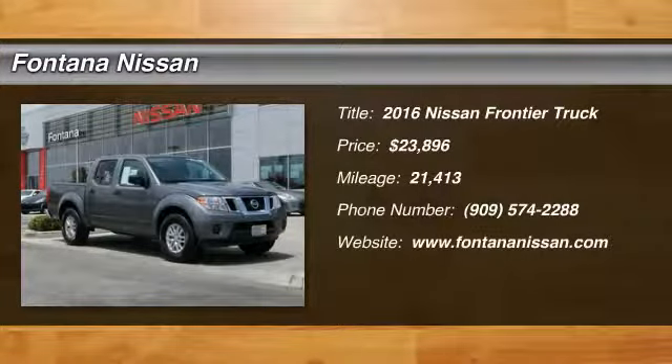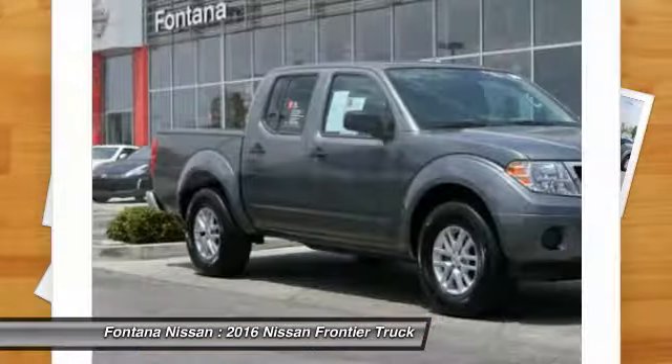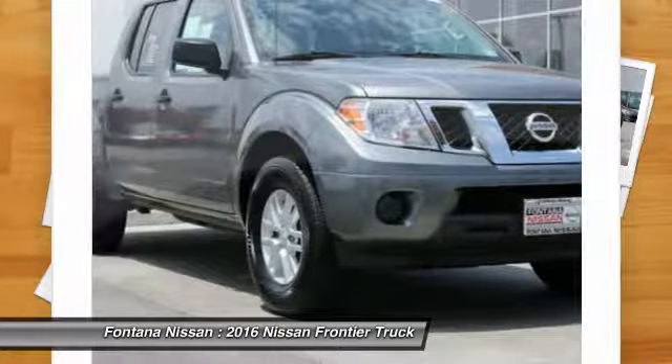Come test drive the 2016 Frontier. The Nissan Frontier offers a full-length, fully boxed frame for strength, serious off-road capabilities, and a five-star rating for side impact crash safety.